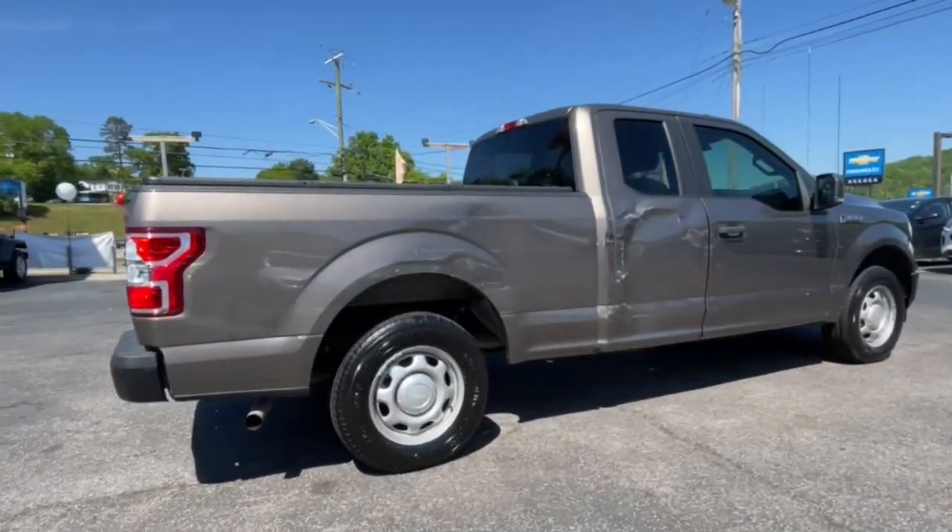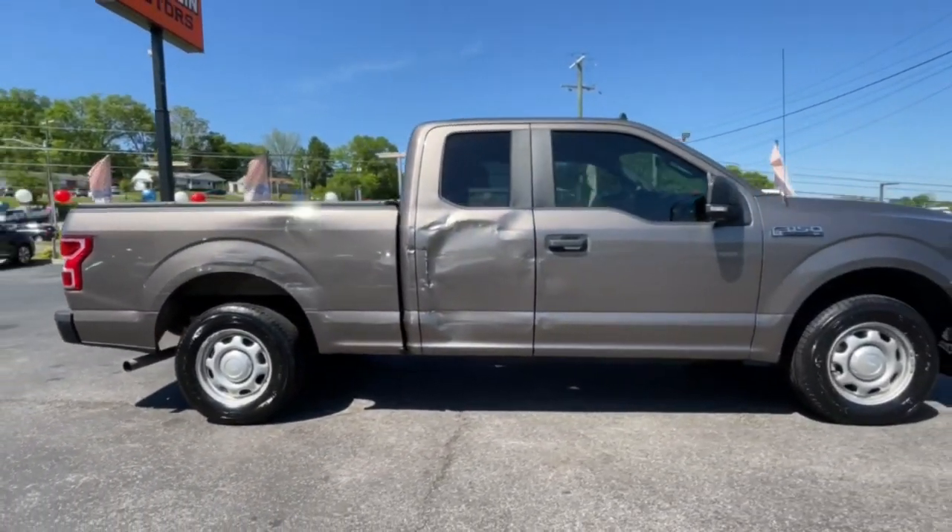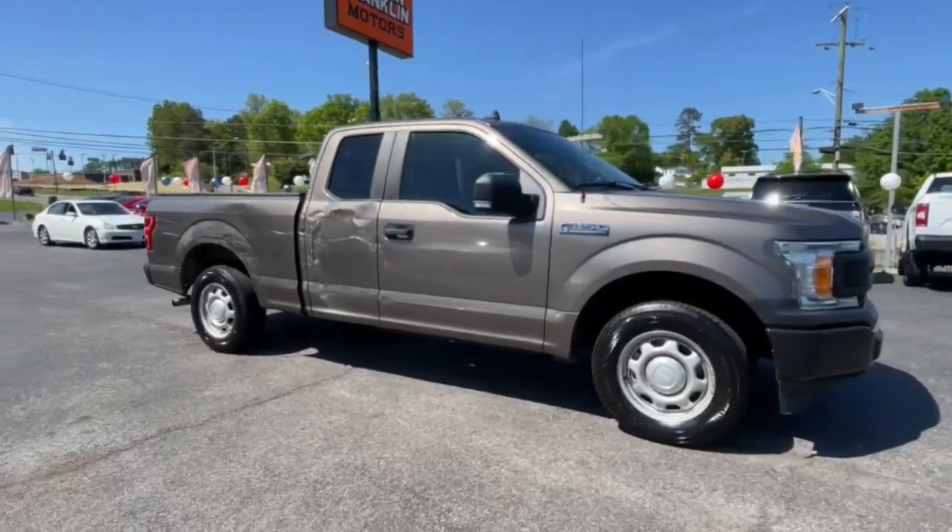These are just some of the great options this vehicle comes with: pre-collision system, all-season tires, and heated mirrors.